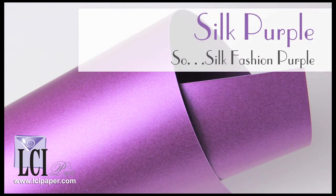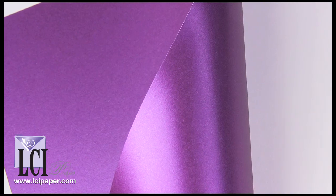Just as you might guess, SoSilk's Fashion Purple is made of real silk fibers and has a silky smooth, iridescent finish. Depending on the light, Fashion Purple is one of two vibrant, edgy shades of purple. It's different, it's modern, it's very cool.